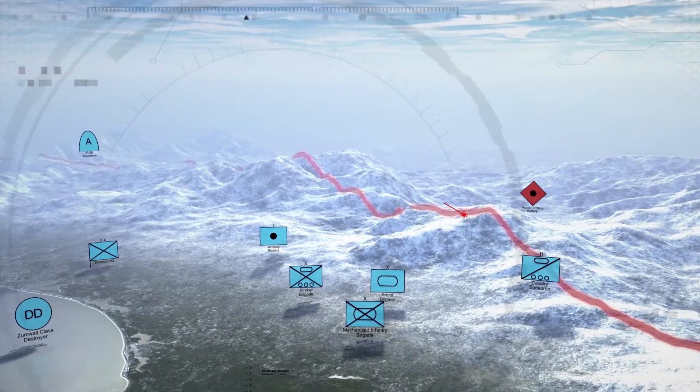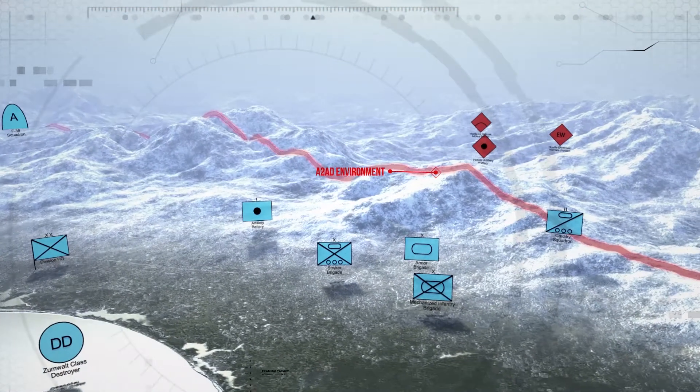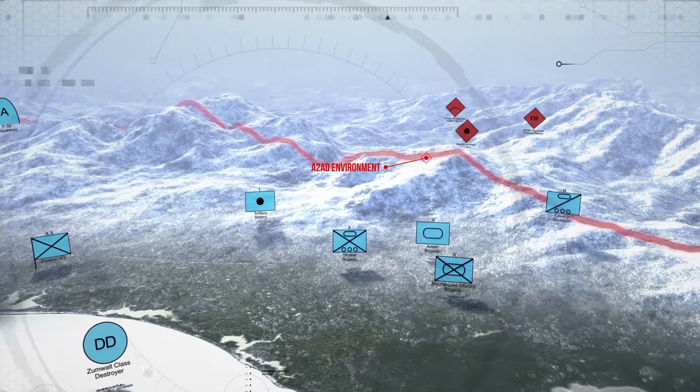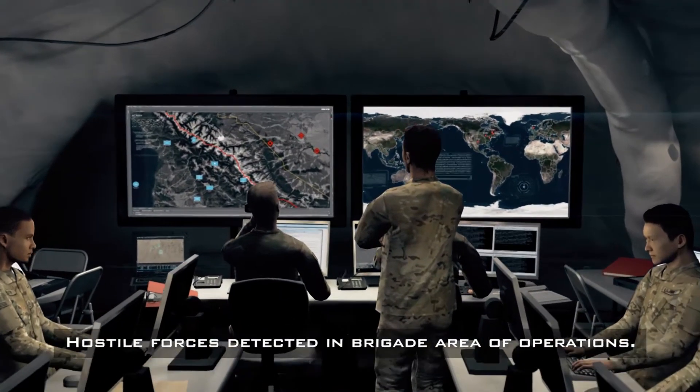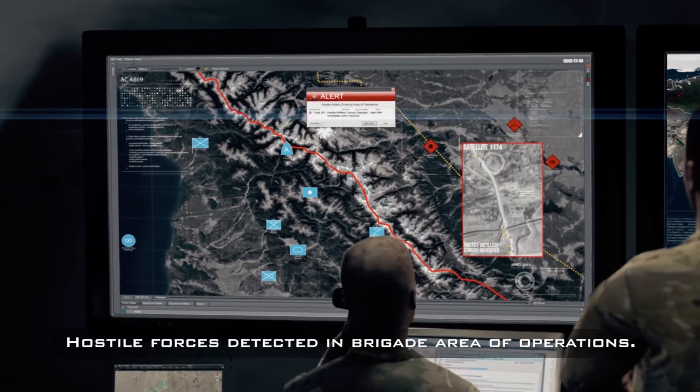Aerial map view of snowy mountains. A red line labeled A2AD environment appears along with red military symbols representing hostile forces and blue military symbols representing friendly forces. Military personnel watch monitors showing maps. Text on screen reads: Hostile forces detected in brigade area of operations.